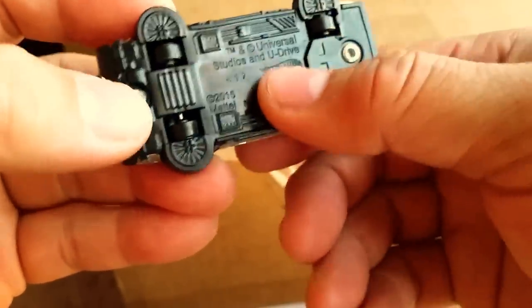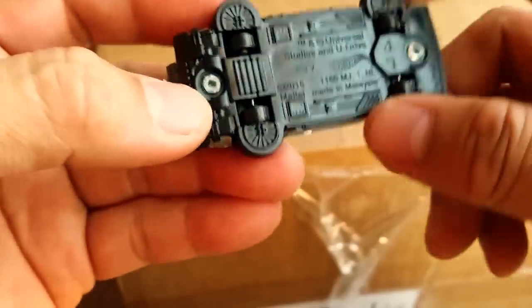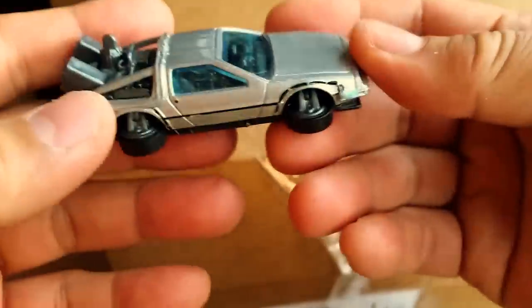There's the licensing information — Universal Studios and Universal Drive. Still very, very cool.